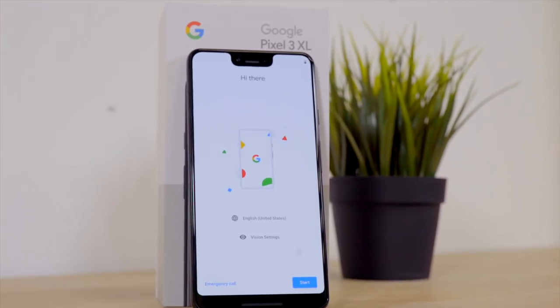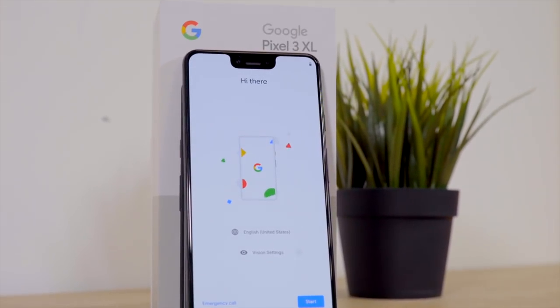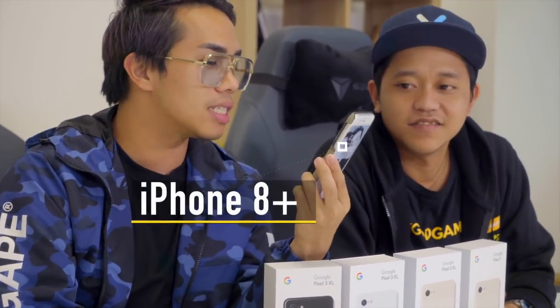Hey guys, welcome back to another episode of Review and Review, and today we have the Google Pixel 3. Before we dive into this, I just realized I've never actually shown everyone my phone setup. I use three phones every day. One would be my iPhone 8 Plus — I cannot get rid of the home button. When the phone starts lagging I spam it. This is my main phone which I use for work; all my WhatsApp contacts and photo albums are here, and it's also my wallet.